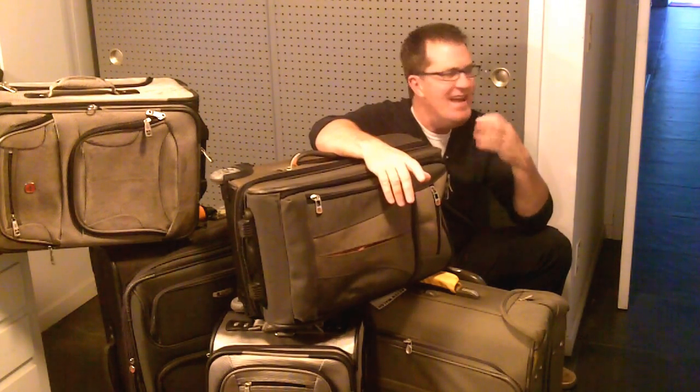Luggage drives me totally nuts because it's in a back room in my house, as I guess it is in your home too, or in the garage, or in the basement, or in the attic. And somehow, when you leave it alone, it just multiplies.